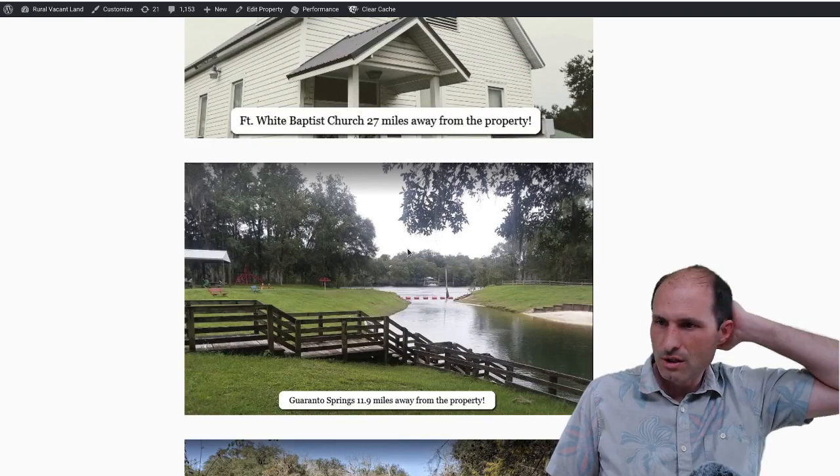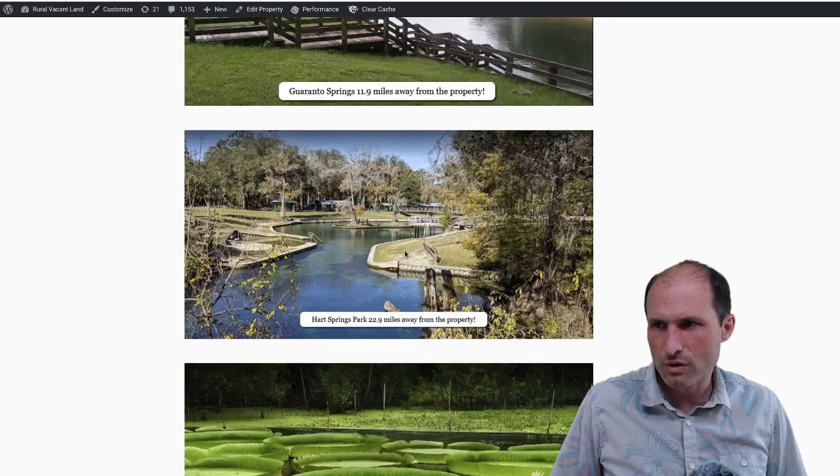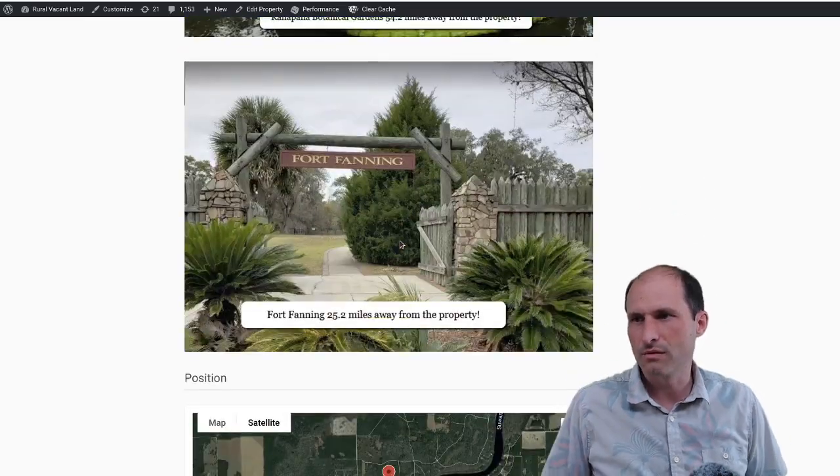There's an elementary school not very far away, a hospital 46 miles away, and a church across the street. There's some tourist attractions, parks, and things around the area. There's even a Botanic Gardens — that looks like a fun one.